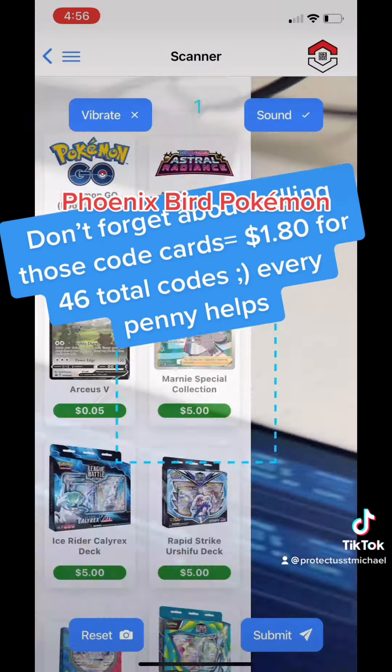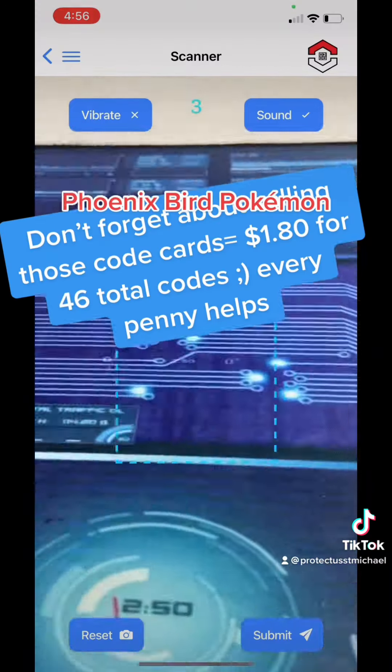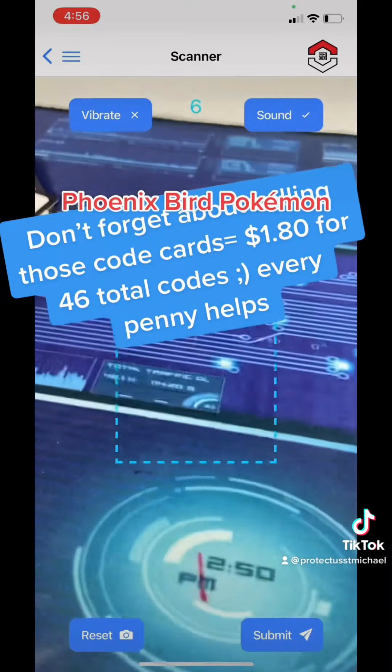Don't forget about selling those code cards — $1.80 for 46 total codes. Every penny helps.